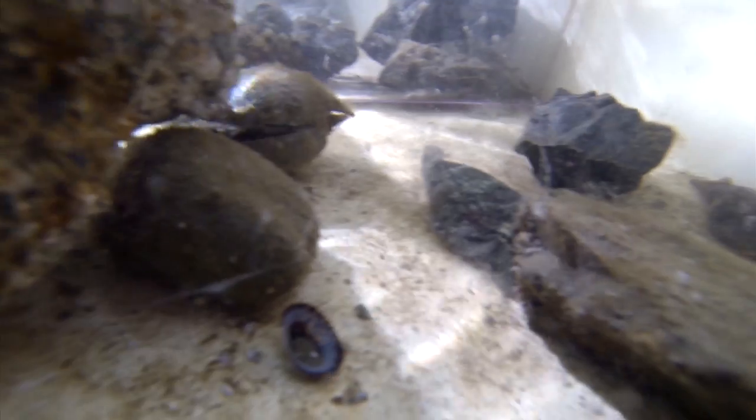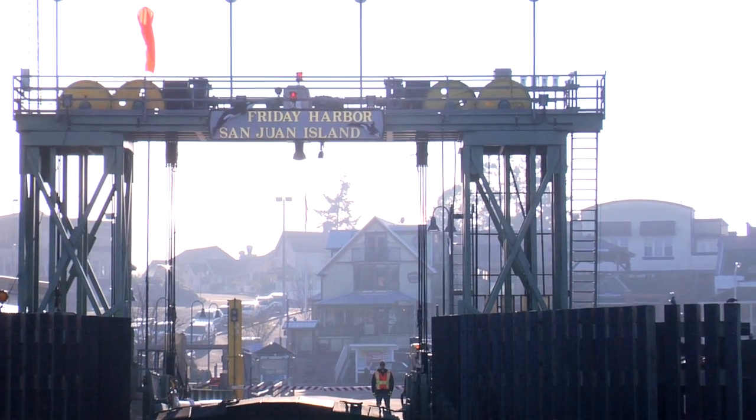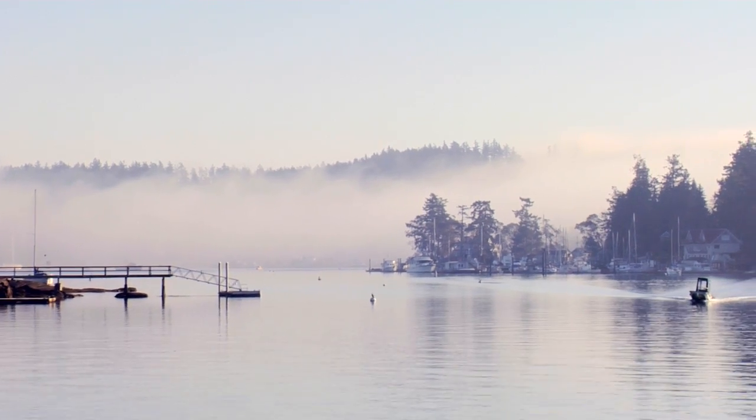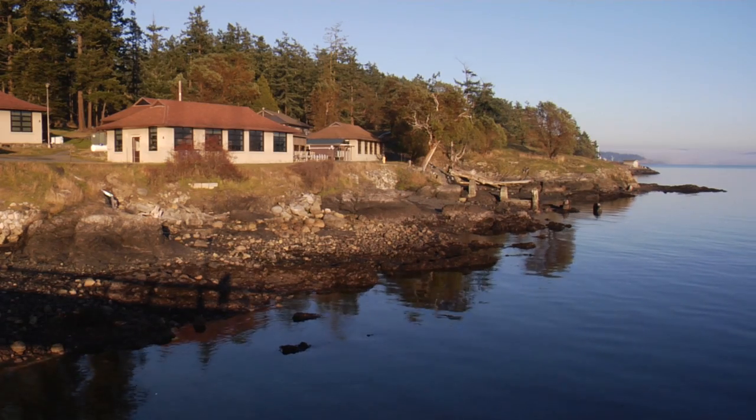To answer these and other mysteries of the deep, look no farther than the University of Washington's Friday Harbor Labs. Located in the San Juan Islands, about 60 miles north of Seattle, this is a wonderful place to study marine biology because it's got relatively pristine waters.